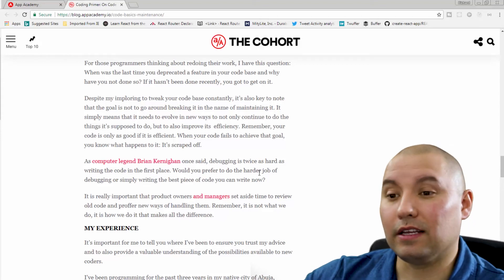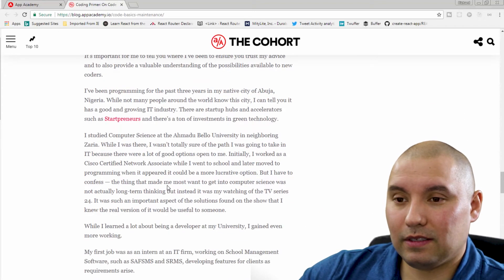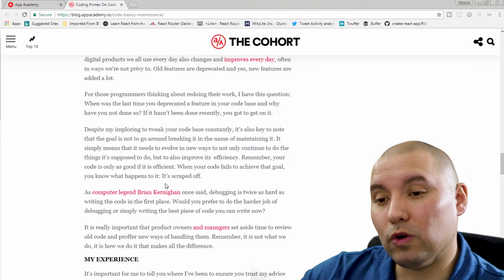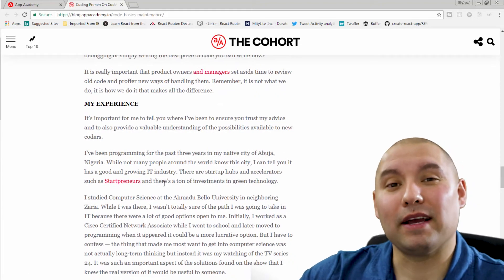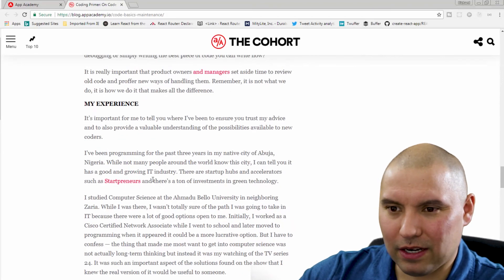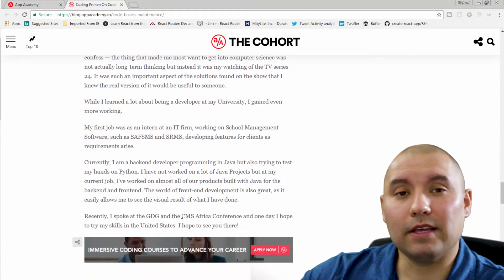From my experience and from the author's experience, he talks about learning a lot about code maintenance from school and being an intern, but mostly from work. And I'll tell you, that's where I got my experience too — someone coded it up, then I had to work with it. The blog post writer is from Nigeria — definitely check it out, it's in the description.